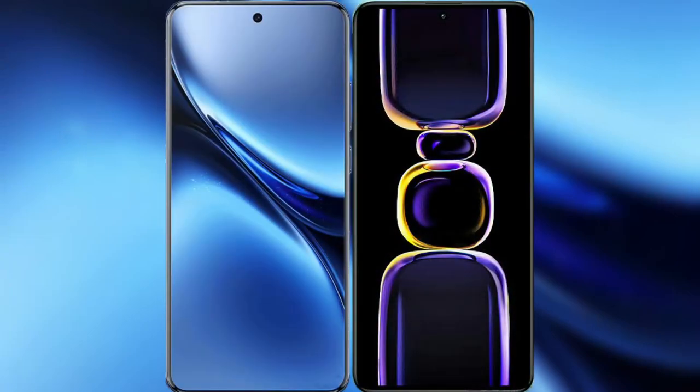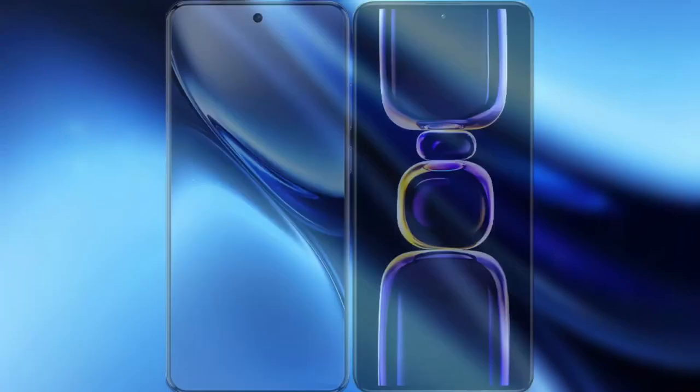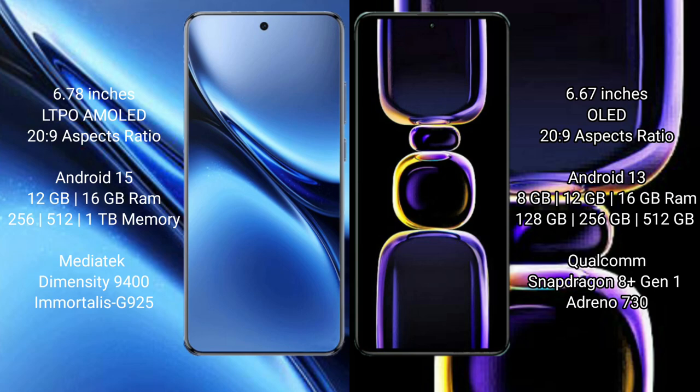I will compare the new Vivo X200 Pro with the Redmi K60. The Vivo X200 Pro features a 6.78-inch LTPO AMOLED display with 120Hz refresh rate. The Redmi K60 has a 6.67-inch OLED display also with a 120Hz refresh rate.